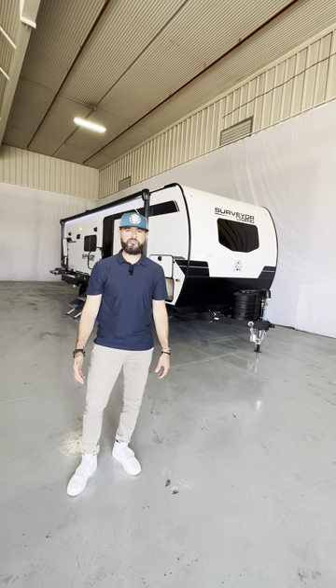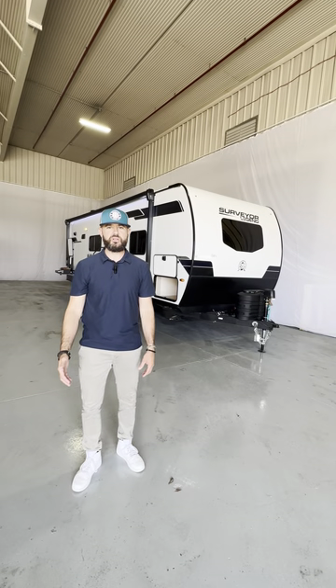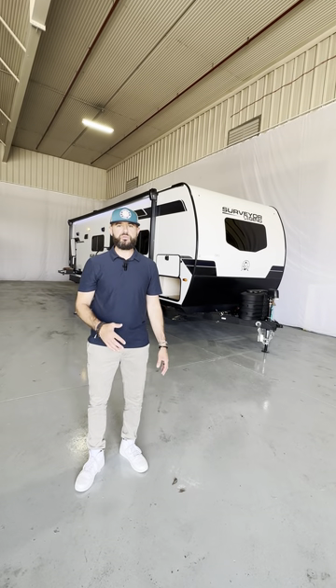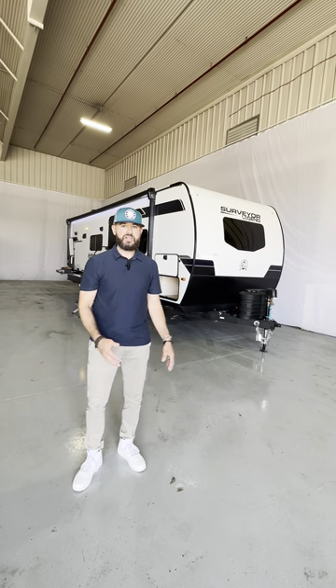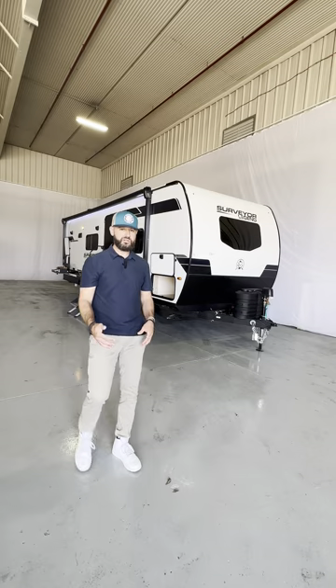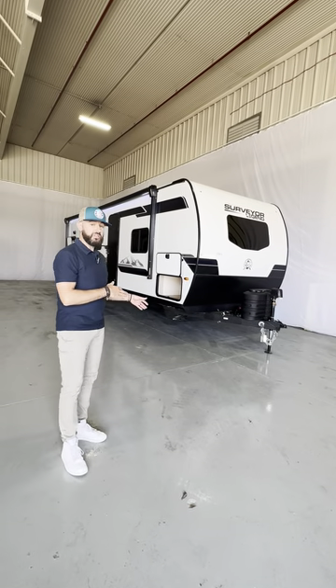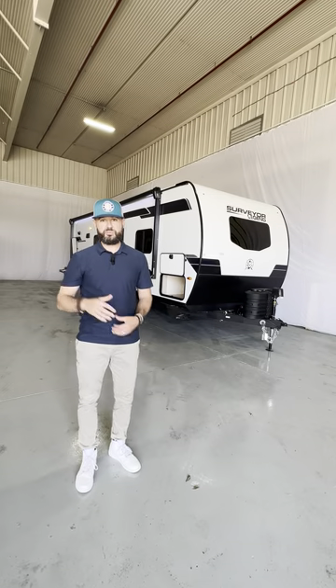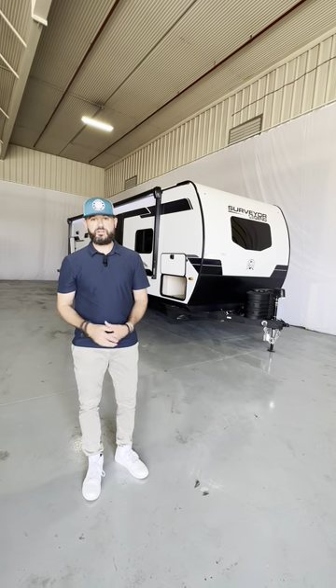Hey guys, Ben Holdry coming to you live from the Forest River studio here today to go over the brand new exciting 2024 model changes from Surveyor. This is the 252 RBLE, part of our Legend series. These model changes are going to be specific to the Legend lineup, but what you're going to see is these features are going to flow all the way up to our Grand series, plus even more in the Grands.